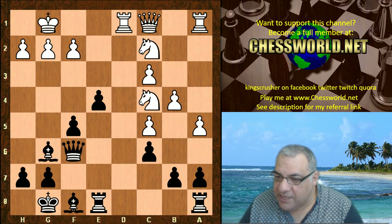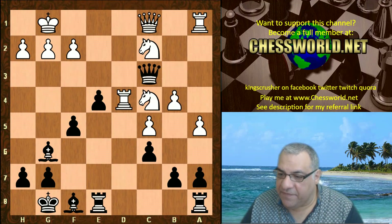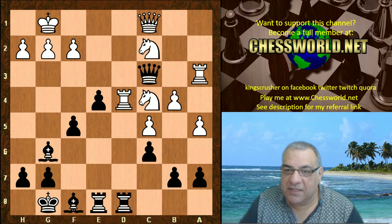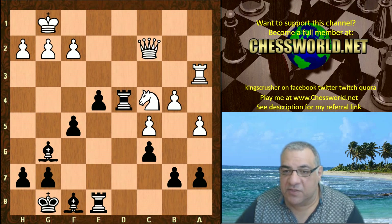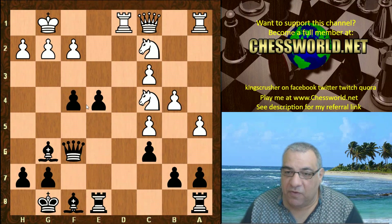There is a line - let me just show you. Ra3 is threatened. In fact, Rad8 tactically, even with the queen trapped here, there's a queen sack which seems to offer an even position dynamically - funny enough. But anyway, stronger is f4.